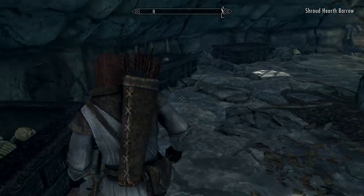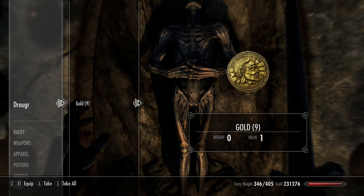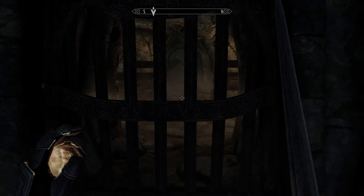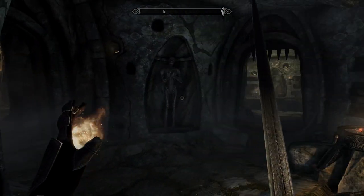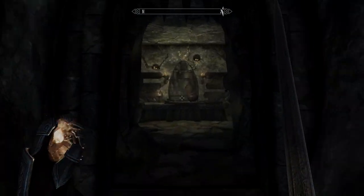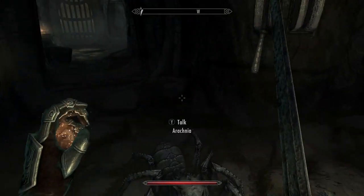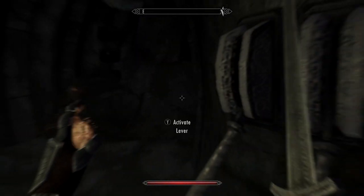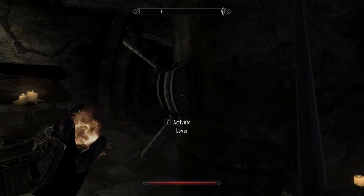This is where it starts to get really challenging - we're going to come across some pretty overpowered draugrs. As with all barrows, there are other reasons to explore here too, and there's a ghost that I believe is part of that. You'll need a Sapphire Claw if you want to explore fully. There are lots of traps, including one that activates when you pull a certain lever - don't pull that one. You've got three different levers: pulling the first lever shuts the door, pulling this lever opens both doors at once, and that should be your way through.